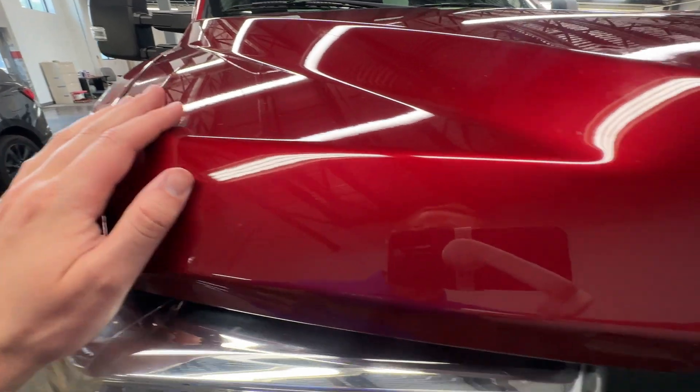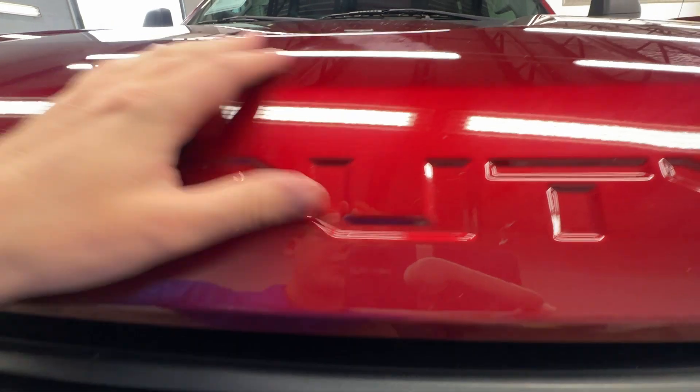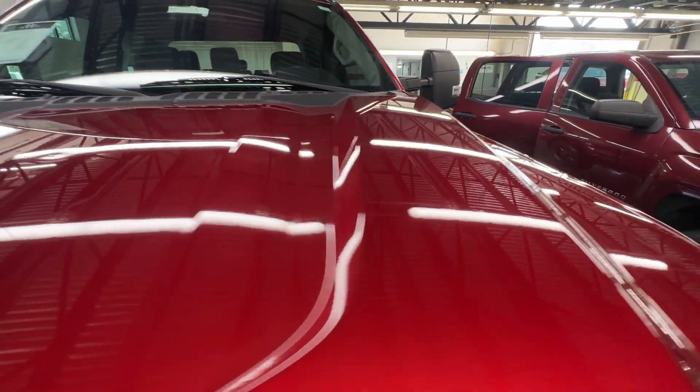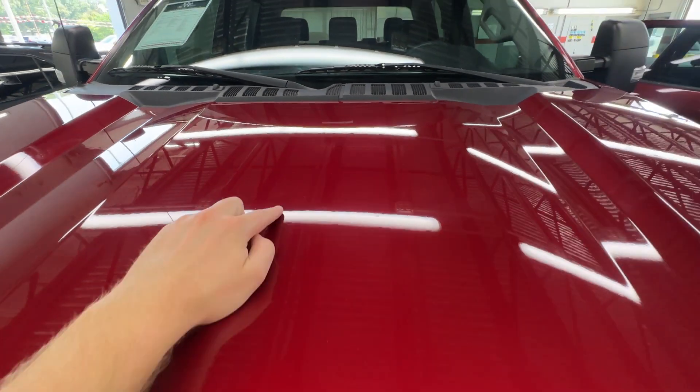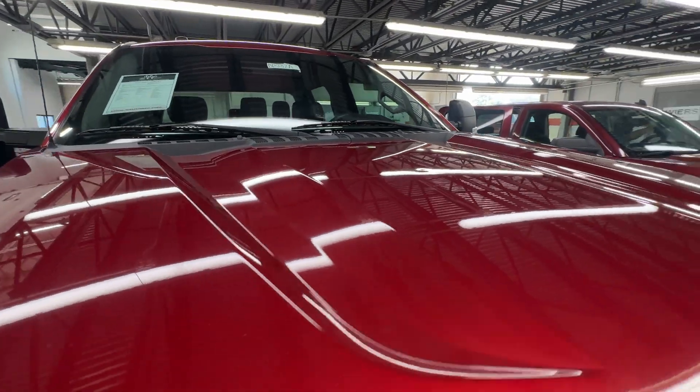Up on the hood itself, got one little rock chip right there. It's got one dent. The rest of it, everything else seems to be looking pretty good.